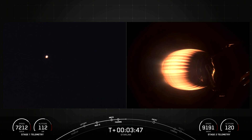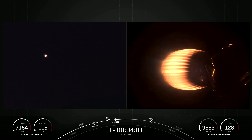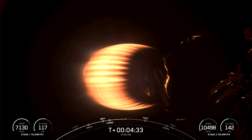What you're seeing on your right-hand screen is a view of the second stage looking at our MVAC engine. On your left-hand screen is a view from on Earth looking at the second stage MVAC engine. Designed and manufactured by SpaceX, Starlink is the world's largest satellite internet constellation. Starlink satellites operate in low Earth orbit, enabling the delivery of high-speed, low-latency internet to people living in remote and rural locations around the globe.